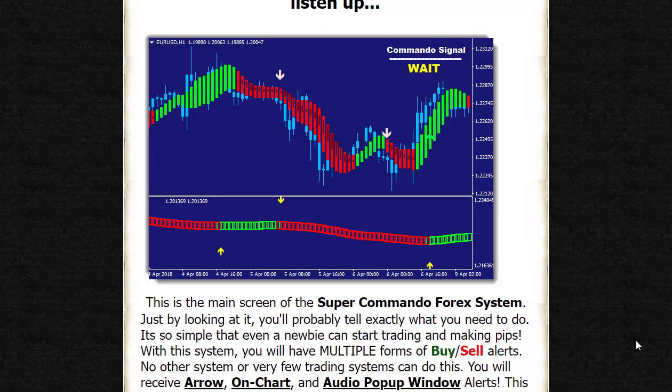For more details about the Super Commando Forex system, you can visit the link in the description.